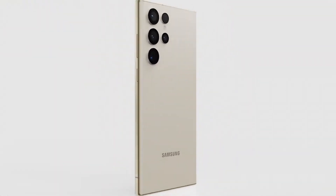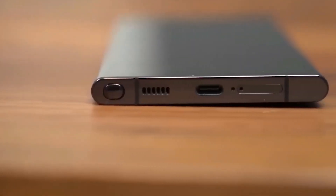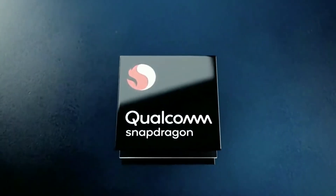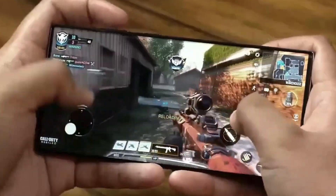The Samsung Galaxy S23 Ultra is the latest flagship device from Samsung, and it's packed with cutting-edge technology to make sure you get the best possible performance. Underneath its sleek exterior lies the Snapdragon 8 Gen 2 processor, which provides unparalleled speed and power, perfect for gaming, streaming, and multitasking.